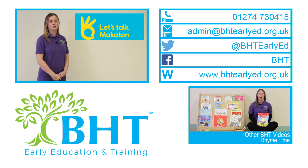Makaton is an excellent toolkit for encouraging communication skills for children of all ages and abilities. To find out more about the Makaton workshops here at BHT, give us a call.